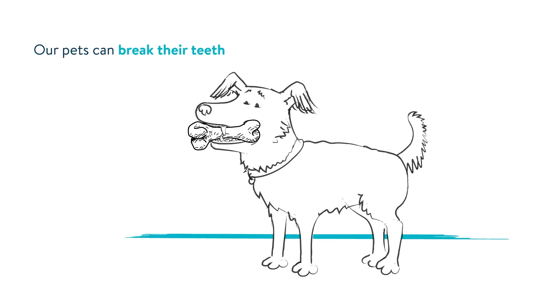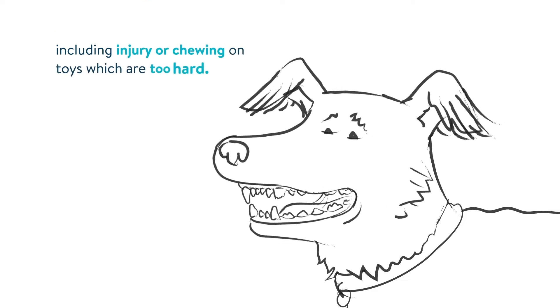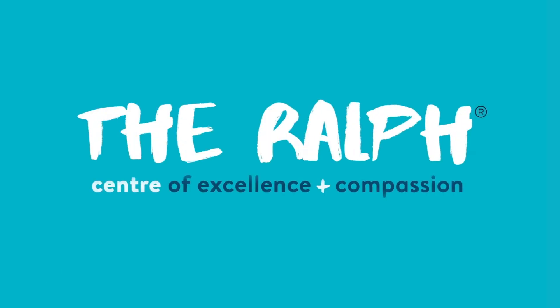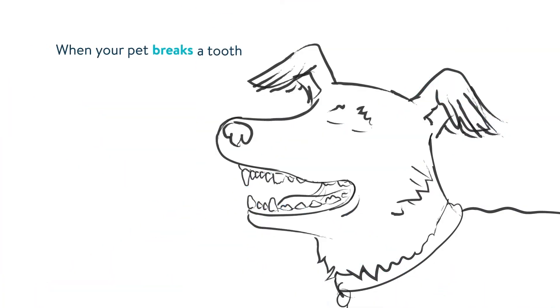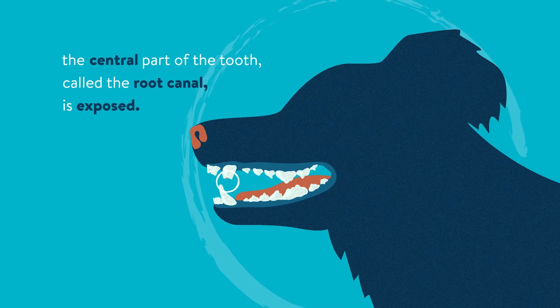Our pets can break their teeth for a number of reasons, including injury or chewing on toys which are too hard. When your pet breaks a tooth, the central part of the tooth, called the root canal, is exposed.